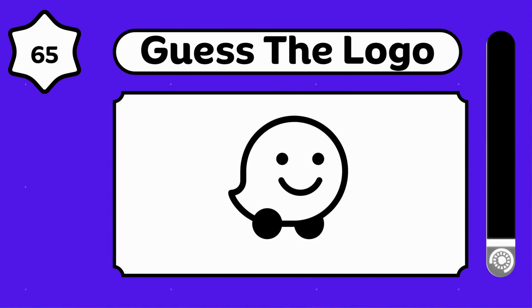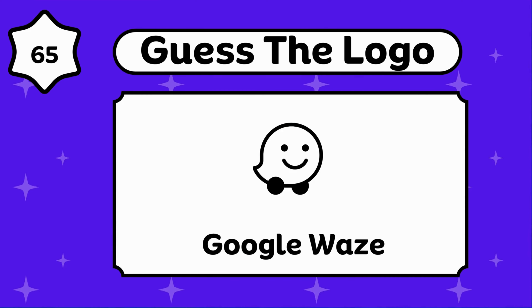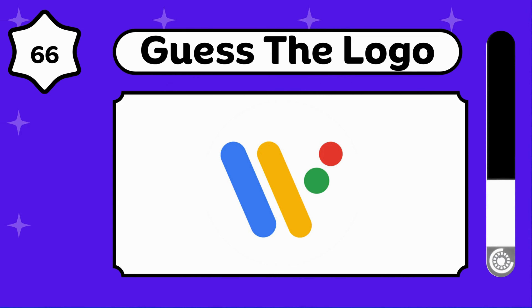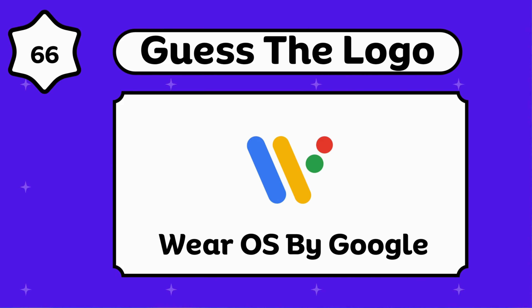Can you guess this? Google Waze. Yes, it's a Google product. Wear OS by Google.